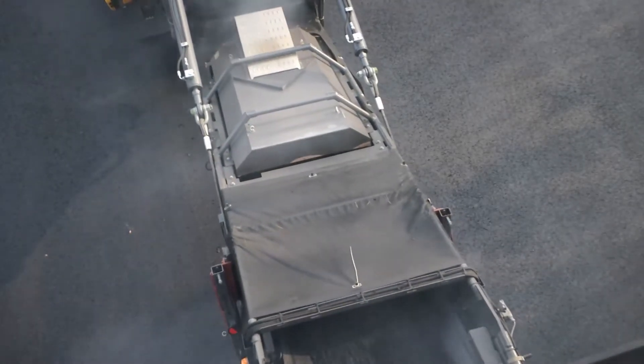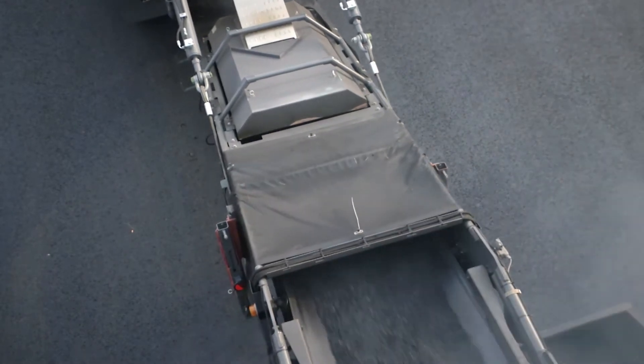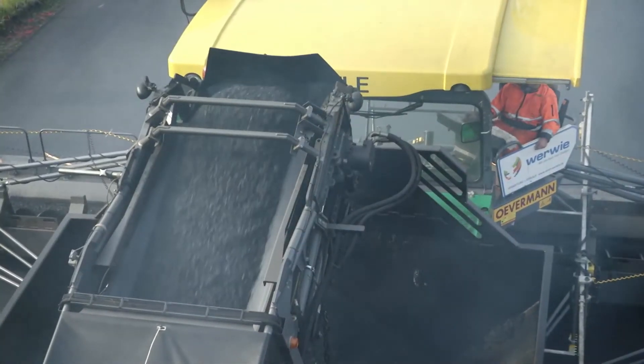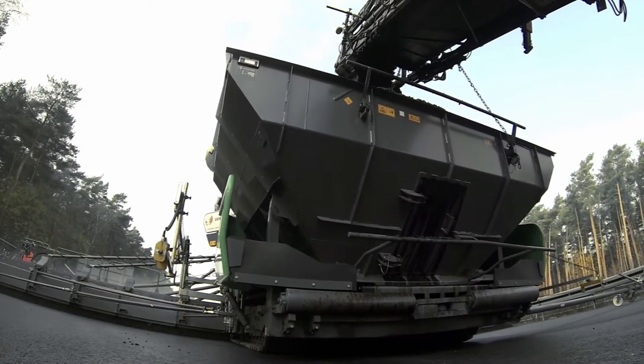The heated conveyor prevents the paving material from cooling and sticking. In addition, the trough-shaped belt helps to prevent mechanical segregation and ensures that the mix is thoroughly homogenized, like a compact package, when it reaches the large extra material hopper in the road paver.